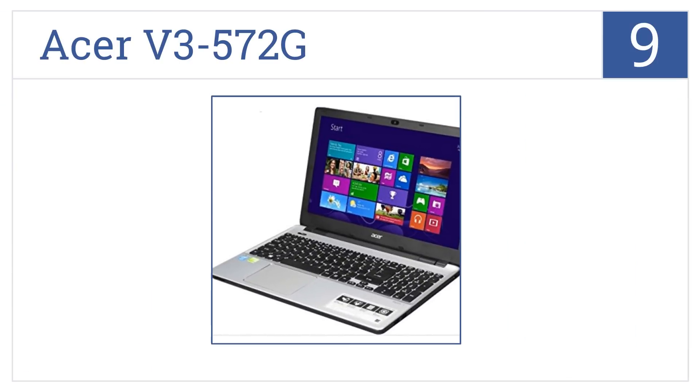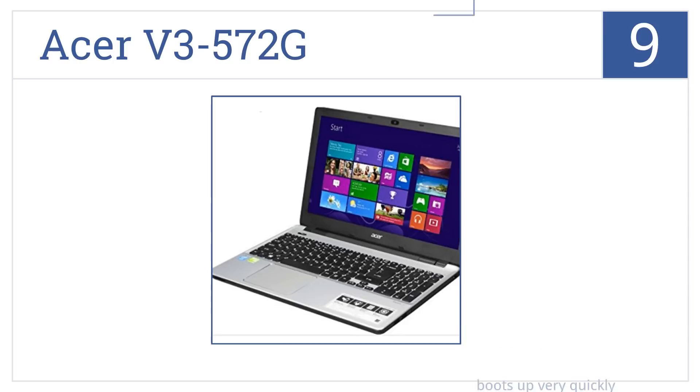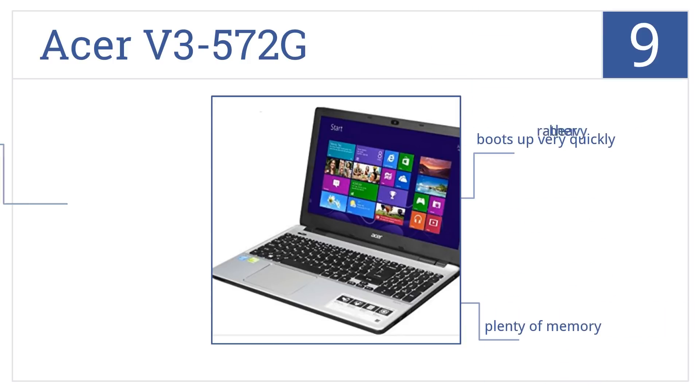At number nine, with a battery that provides up to seven and a half hours of use before needing a recharge, the ASUS V3572G is ideal for the casual gamer. It boots up very quickly and has plenty of memory, but it is rather heavy.